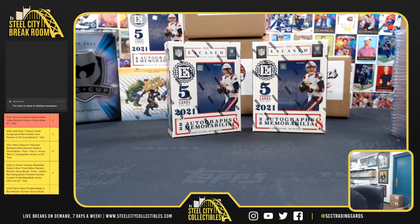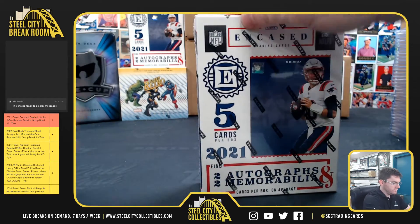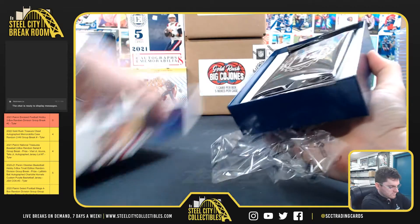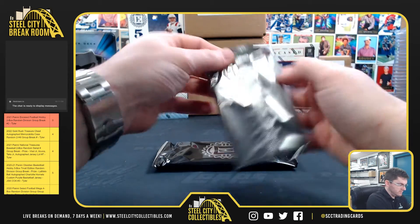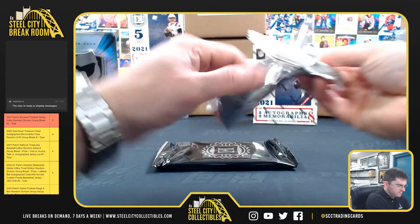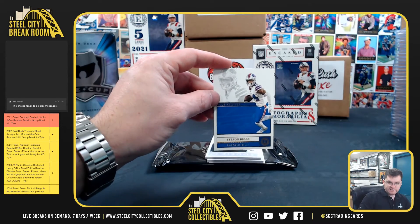All right, good luck, you guys. 2021 Encased Football. Stefan Diggs — let's go, Bills!